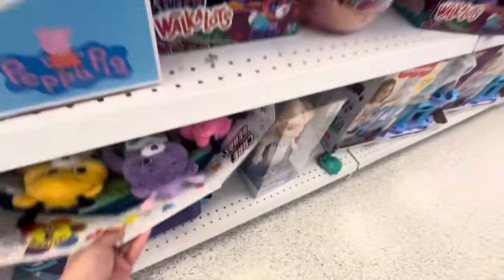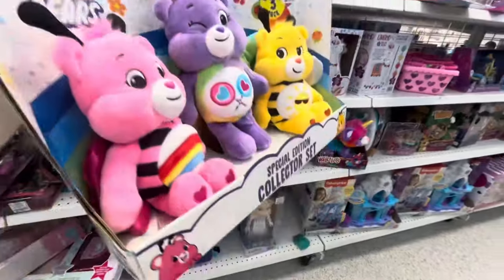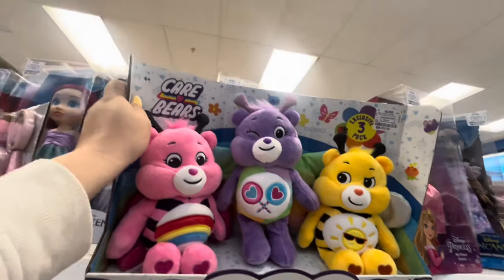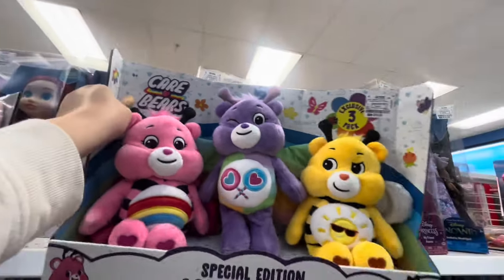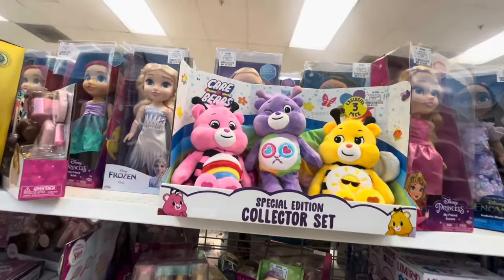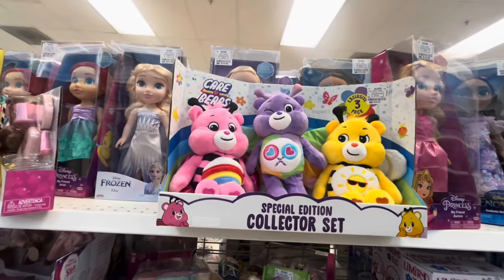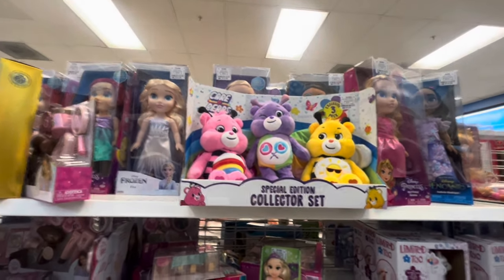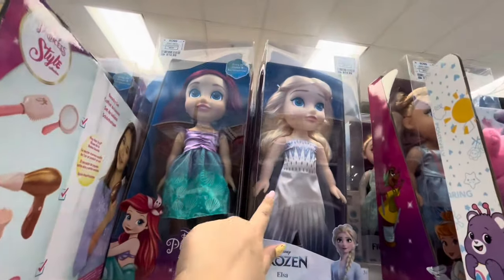We're browsing in the toys section and we spotted these Care Bears - aren't they beautiful? They're the spring collection. This one is a bee, this one is a butterfly, and this one is like another flying bug. They're $16.99 - so cute and an amazing deal! They also have all the cute Disney dolls right now for little girls - these would be cute for Easter baskets.